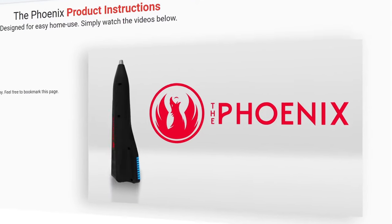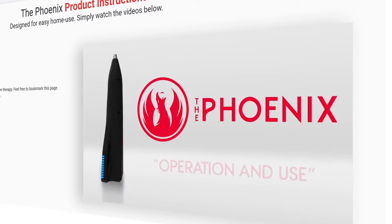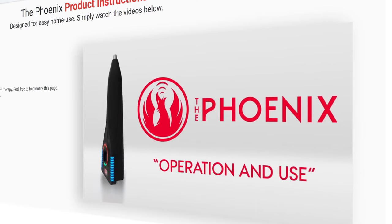The Phoenix is an at-home shockwave therapy device. If you want to learn more about that, just go to getyourphoenix.com.